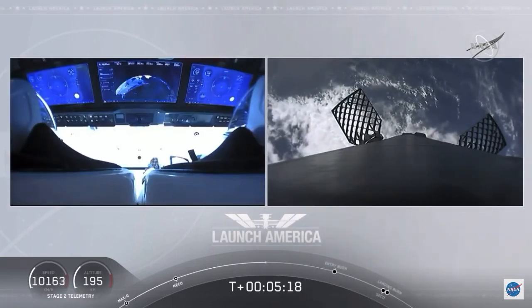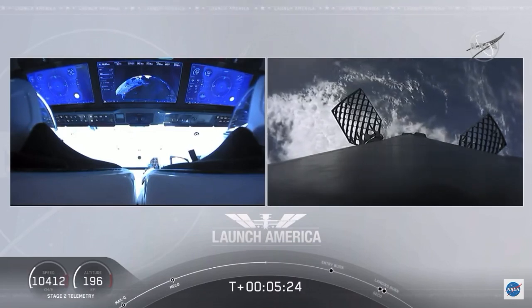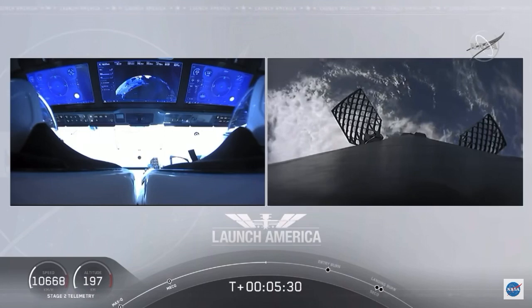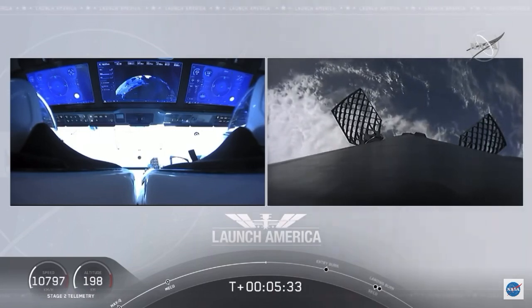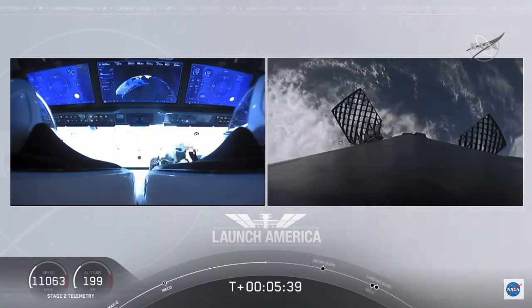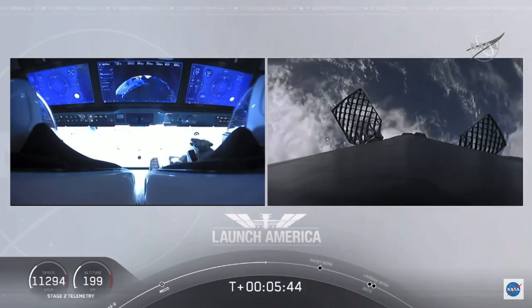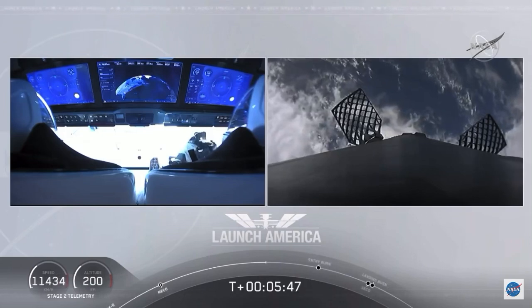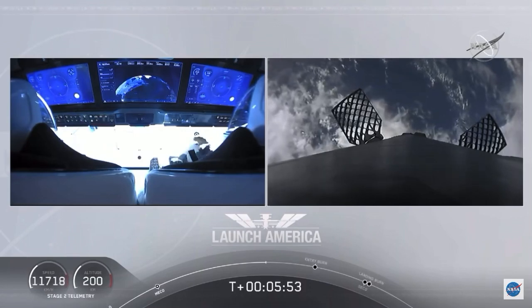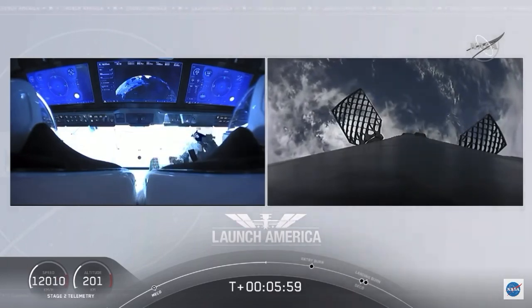And while they continue uphill, it looks like we are getting a view of the first stage as well. Up on your right screen, you can see that first stage with the grid fins deployed, making its way back to attempt to land on our drone ship, 'Of Course I Still Love You.' We're just about a couple of minutes away from the entry burn, where three of the nine Merlin engines will ignite to help slow the vehicle down as it reenters the Earth's atmosphere. After the entry burn will be the landing burn, which is just a single engine burn. Dragon SpaceX, nominal trajectory. They are still on a nominal trajectory.